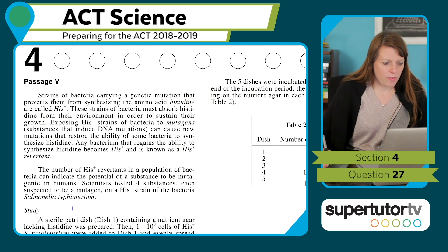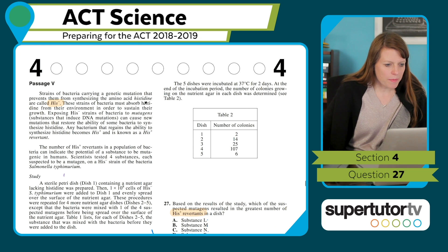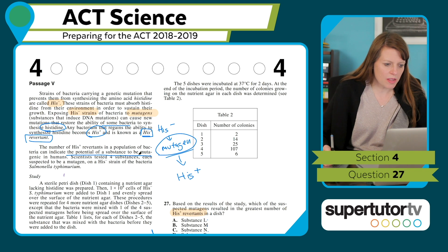Bacteria carrying a genetic mutation that prevents them from synthesizing the amino acid histidine are called His-negatives. These strains must absorb histidine from their environment to sustain growth. Exposing His-negative strains to mutagens can cause new mutations that restore the ability of some bacteria to synthesize histidine. Any bacterium that regains this ability becomes His-positive and is known as a His-positive revertant. So if I add a mutagen and it allows them to synthesize histidine again, it becomes His-plus.